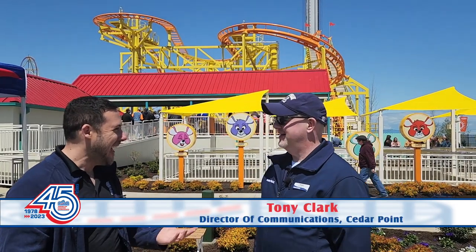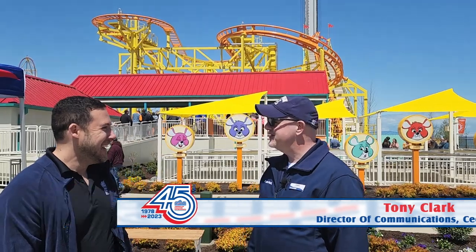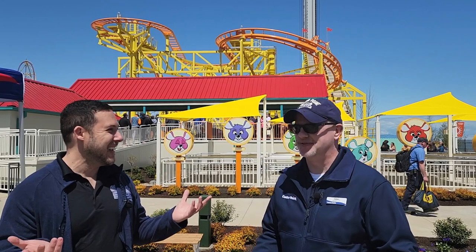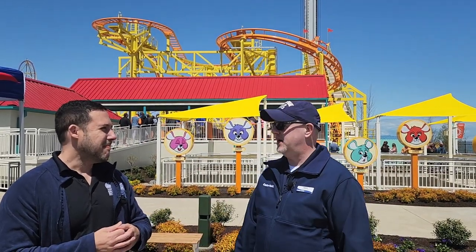Hi, I am here with Tony Clark, Director of Communications at Cedar Point. How are you doing today? I'm amazing. Fantastic. Having a cheesy day at the Wild Mouse. I wouldn't call it cheesy just yet. It's like a beautiful day — I was more excited about that than the ride, to be honest. It's been raining here all week. Great day to let people ride for the first time.